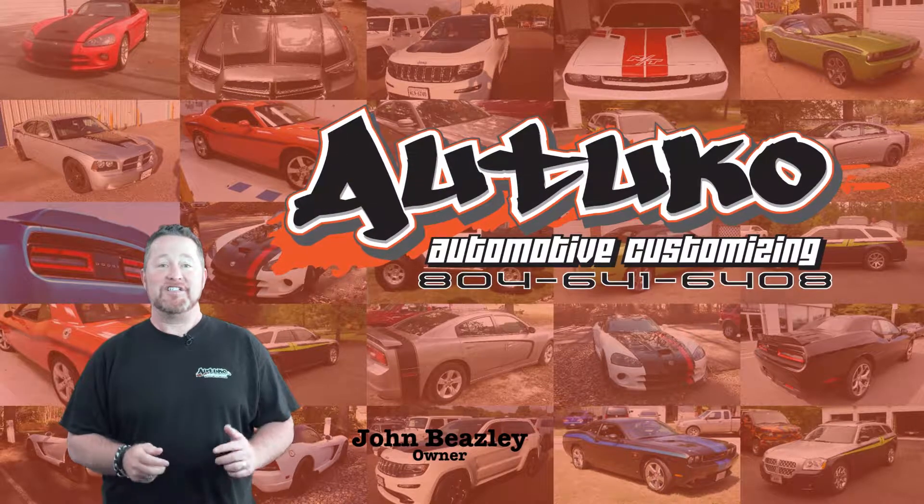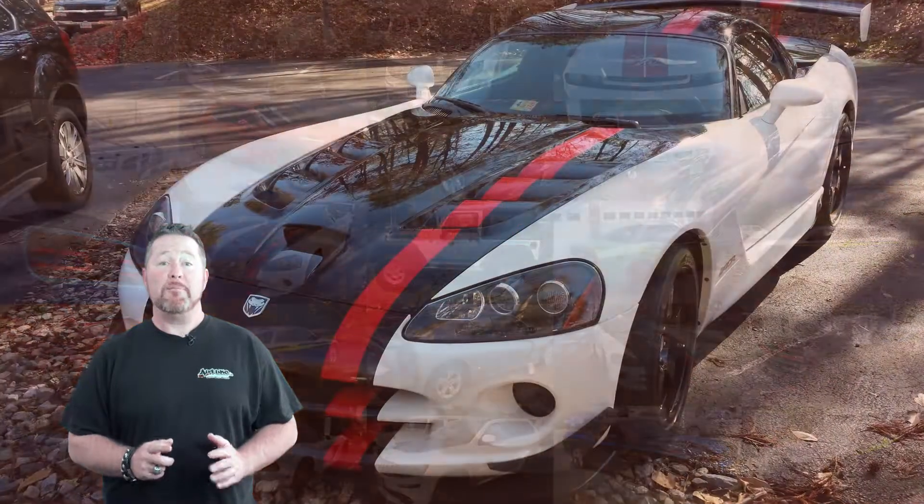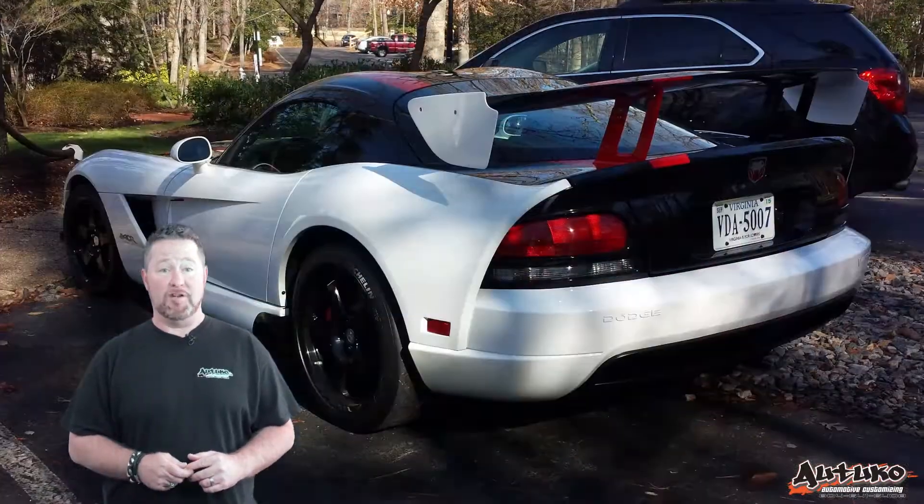Thanks for stopping by our site and checking out these cool Dodge photos. These are only a few of the many ways we can personalize your Dodge to make a truly original statement.